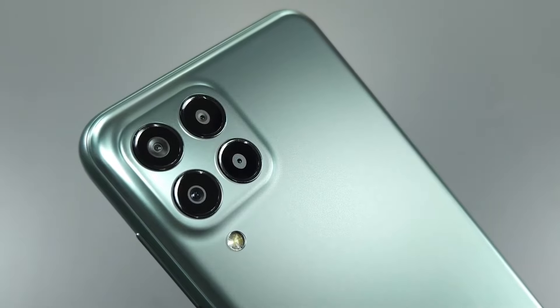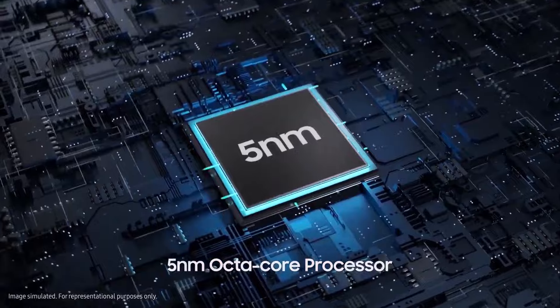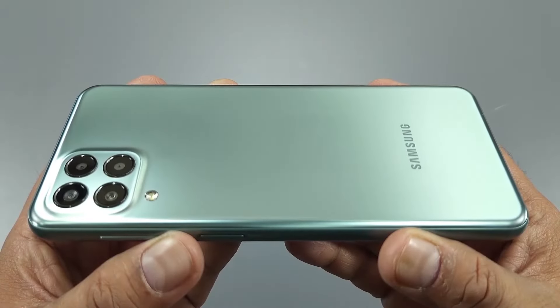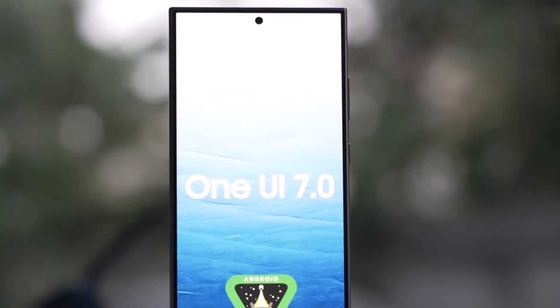The Galaxy M33, launched in 2022, runs on a 5nm octa-core Exynos 1280 processor. Initially released with Android 12 and currently on Android 14, the Galaxy M33 is showing promising performance gains in Android 15 and One UI 7 testing.